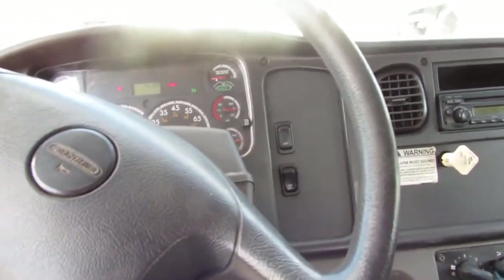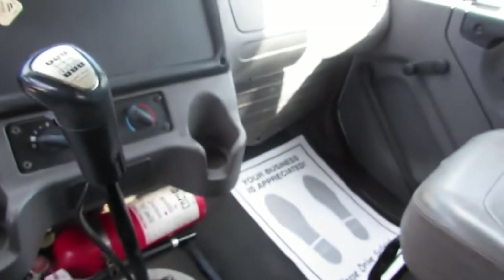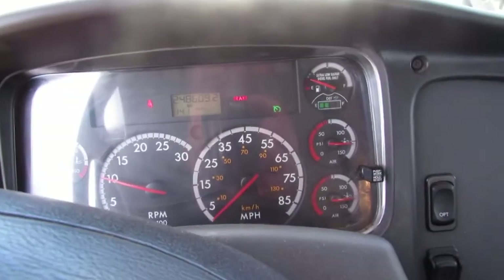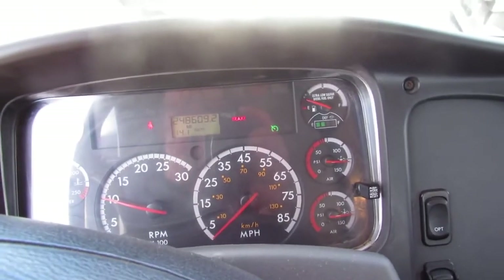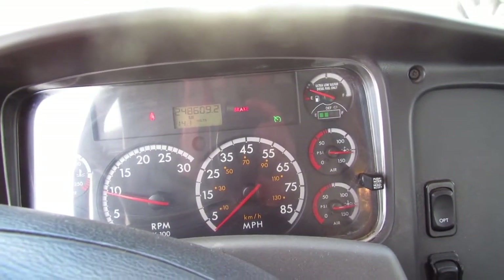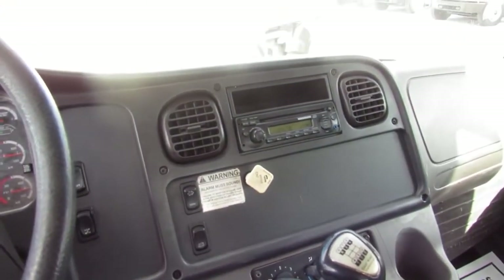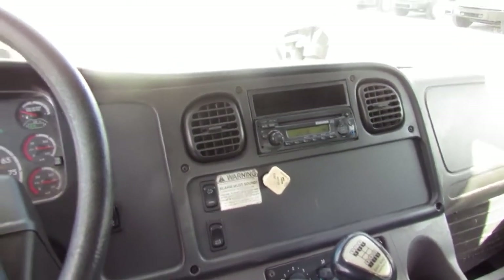This is a 10-speed Eaton Fuller manual transmission. As you can see on the inside here, the headliner is in phenomenal shape and the inside of the truck is super clean. As you can hear, the engine is coming up to speed. This unit does have an AM FM CD radio also.